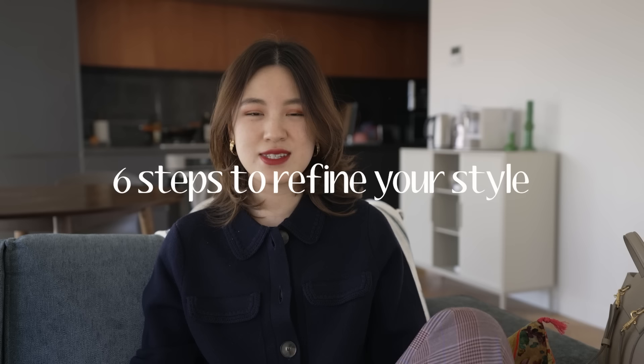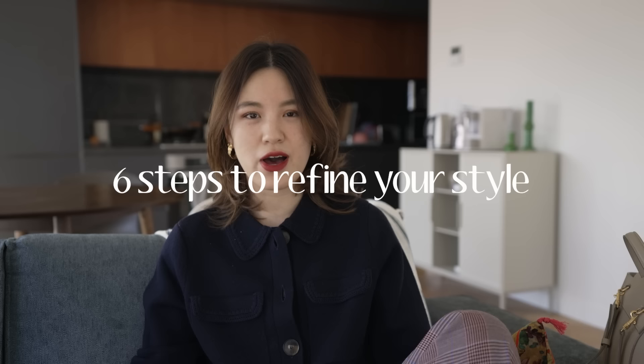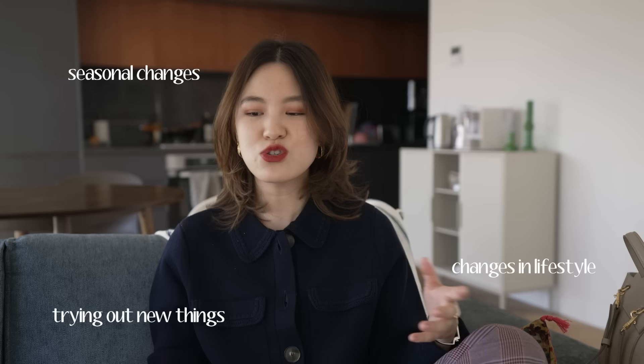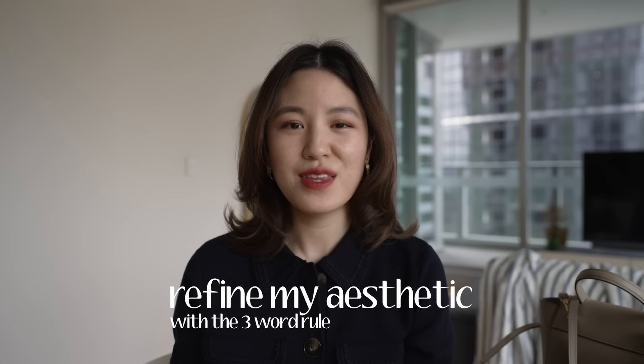Hi everyone, welcome back to my channel. Today I'm super comfy on my couch and I want to share with you six simple steps you can do to refine your personal style. Refining is a little bit different to finding your personal style. At this point I have a pretty good sense of what my style is, but there are times with seasonal changes, lifestyle changes, and trying out new things that make me question it, and I'd like to go back to this quick six-step process to give me more clarity and intention when dressing for the season ahead.